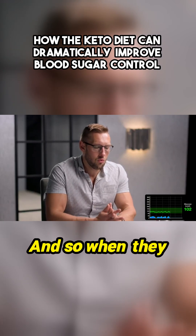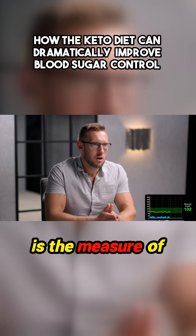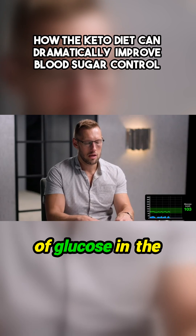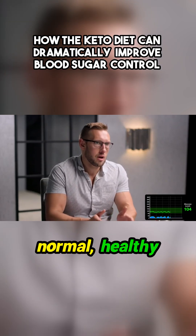And so when they talk about improvements in glycemic control, it is the measure of 24-hour, over multiple day, levels of glucose in the circulation and how well that is being controlled within a normal, healthy range.